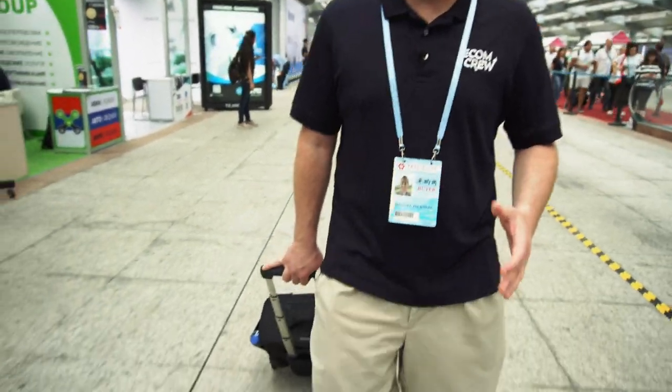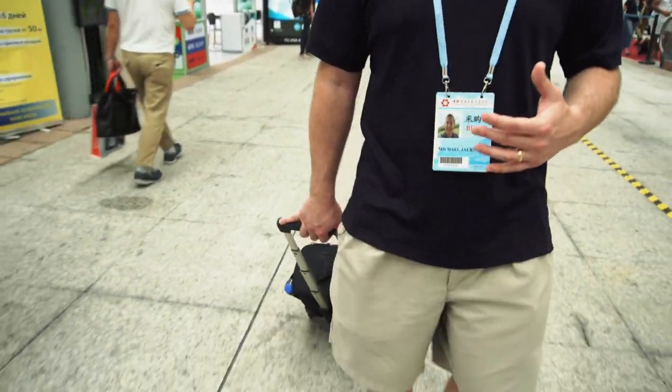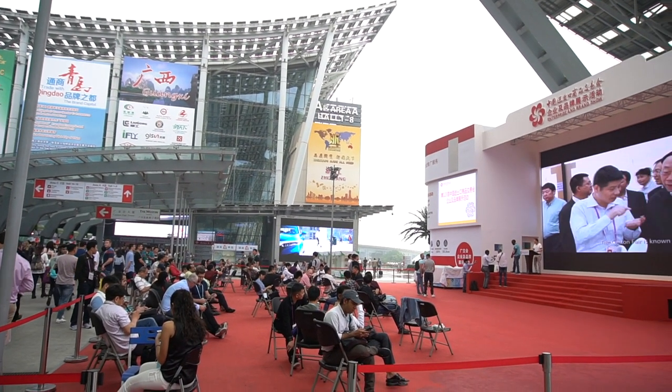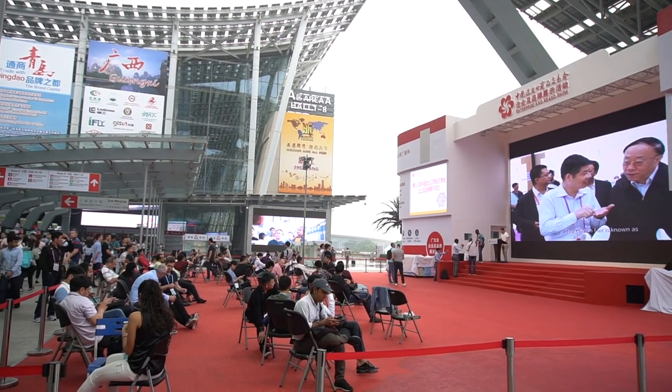My next tip is this roller bag that I'm rolling behind me — it's really, really helpful. It rolls super easy on just about any surface and it's multipurpose. We use it as a laptop bag normally when traveling. But in the roller bag you want a bottle of water, a couple snacks, notebooks, business cards, and a place to keep all the catalogs you get. You're going to find that you get a ton of catalogs and you want to sift through those each evening when you get back to your hotel room.